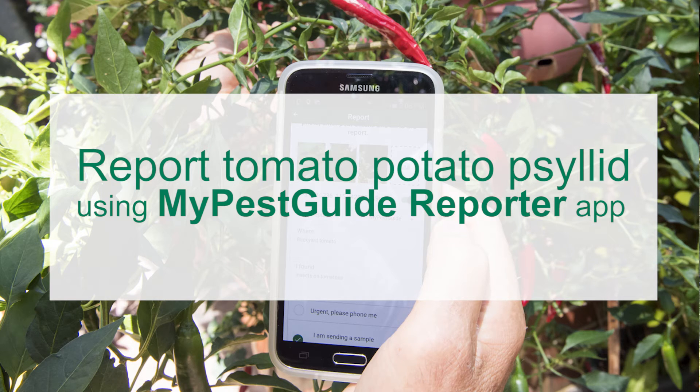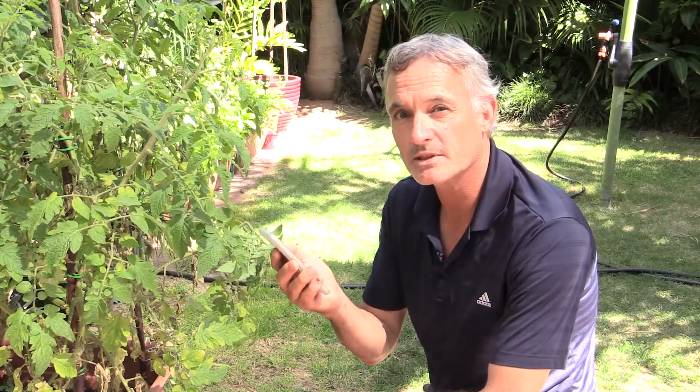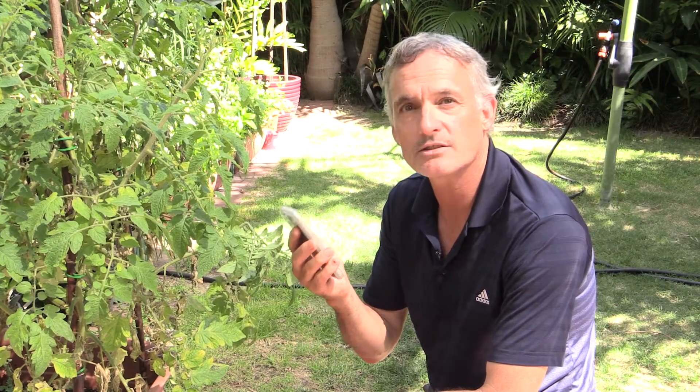If I didn't have the My Pest Guide Reporter app, I could take some clear images and send them via email to info@agric.wa.gov.au, or free call the Department of Agriculture and Food's Pest and Diseases Information Service on 1800 084 881.